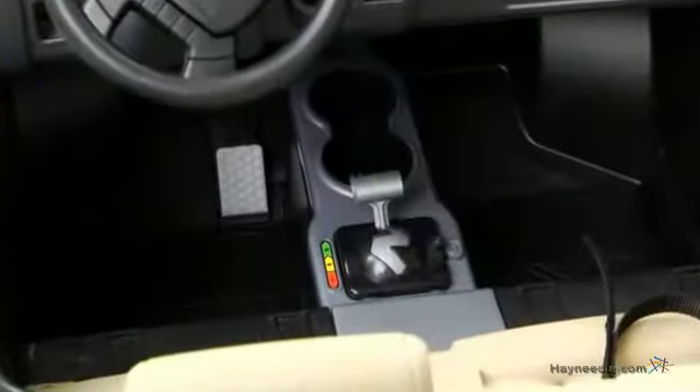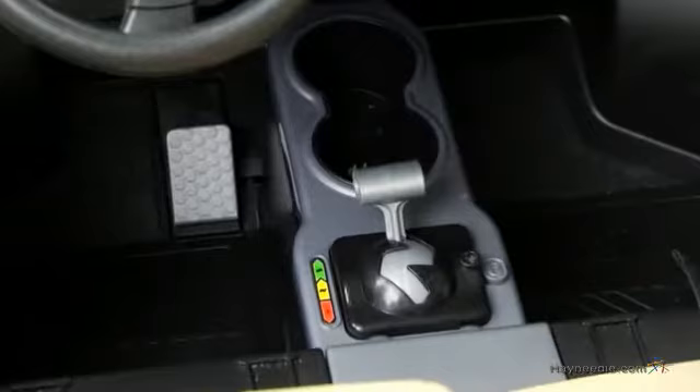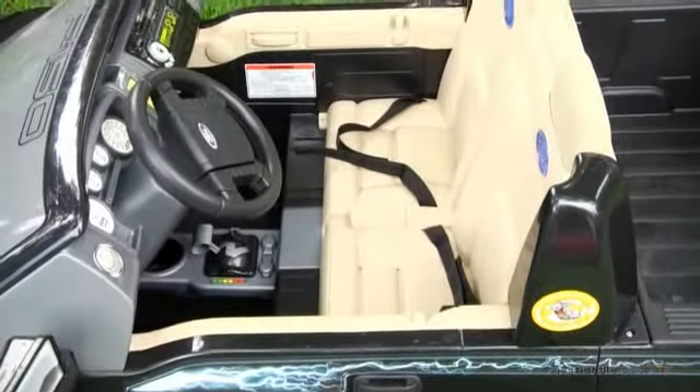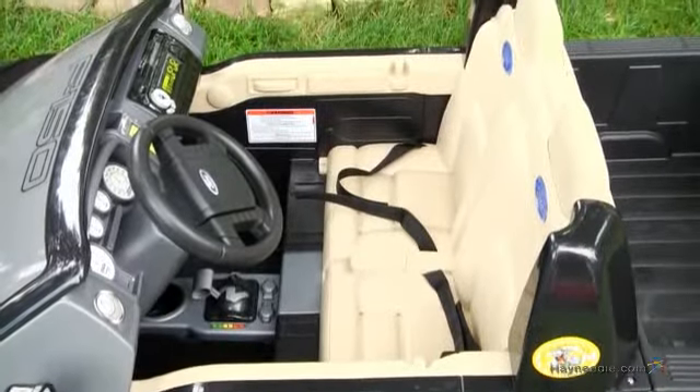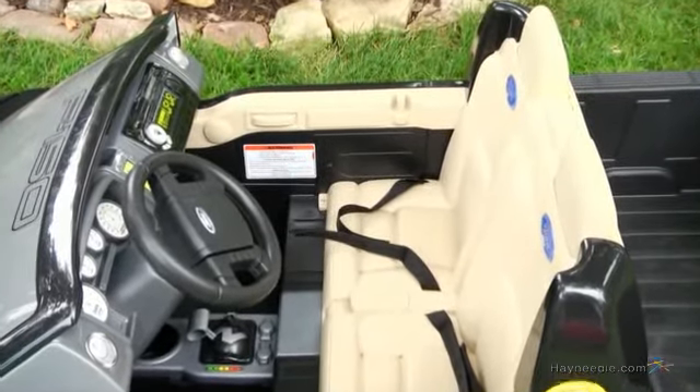Should they get stuck, they can easily shift into reverse and drive out, and they can stop on a dime due to the power lock braking system. The front seat is big enough for two, so your driver doesn't have to go on adventures alone. And for added safety, the truck comes equipped with safety belts.